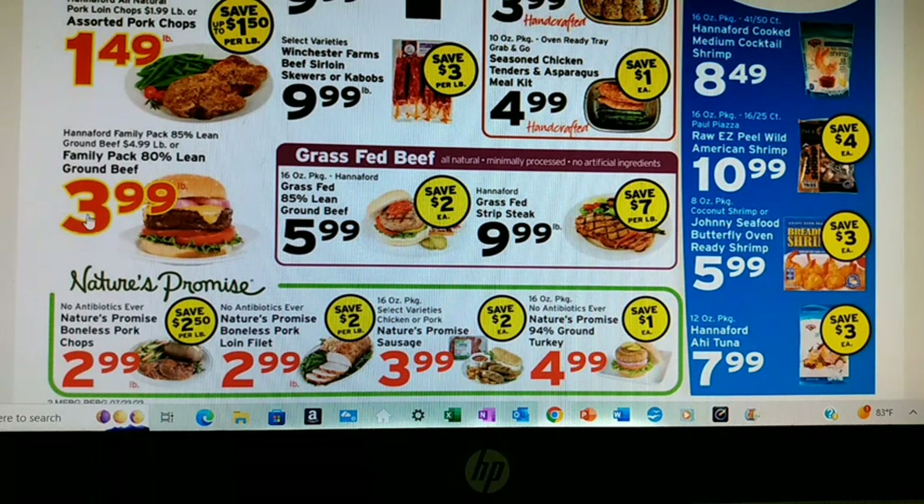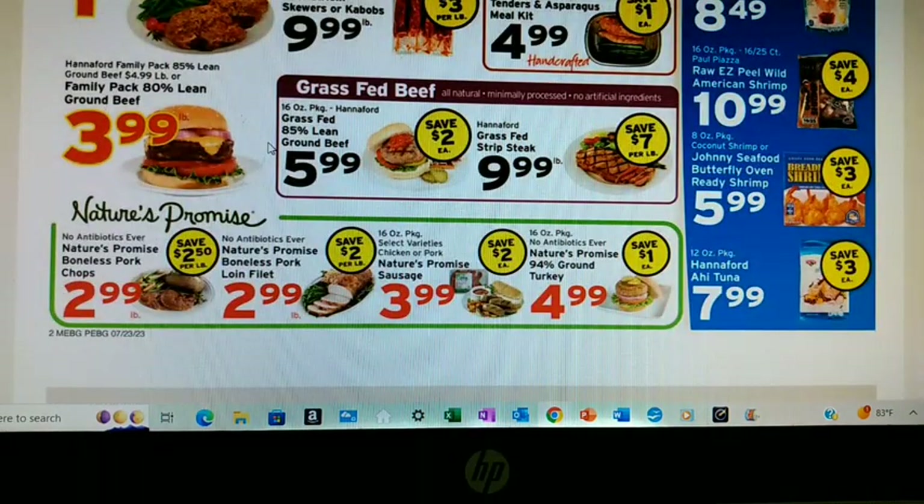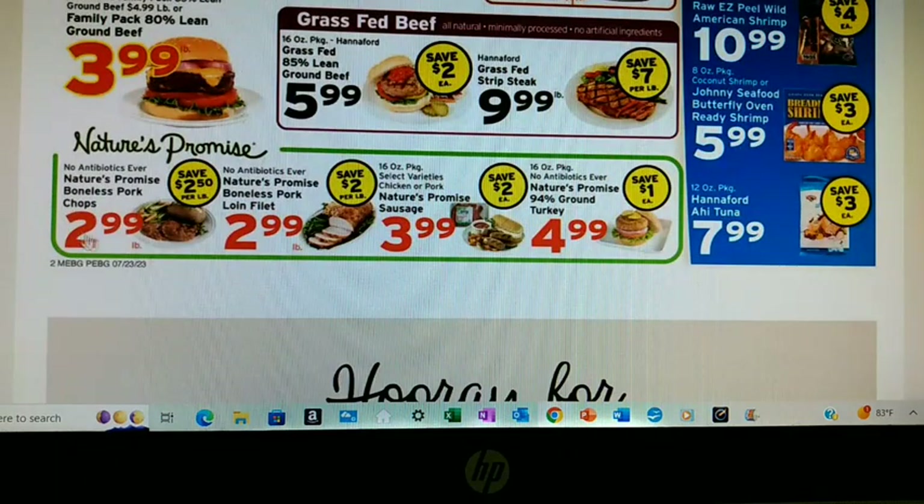This ground beef is $3.99 a pound — it's normally $4.99 a pound. I have been getting ground beef all summer between $1.99 and $2.99 a pound, and when I see those prices I get 15 pounds at a time. So I'm going to wait — I think it'll go a little lower and I still have plenty on hand. Pork chops — same deal. I got these $1.99 a pound a week or two ago, so I'm going to skip that even though it is a sale.